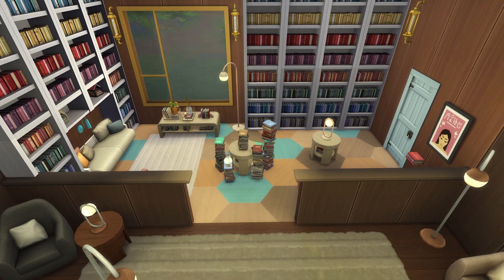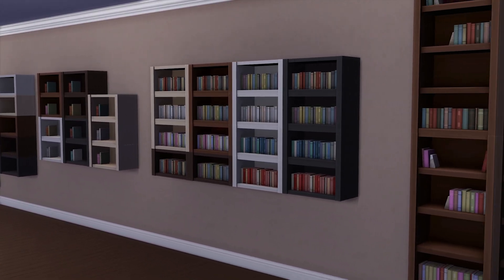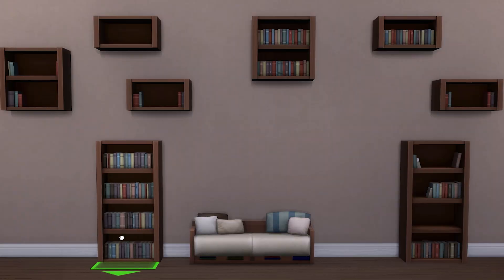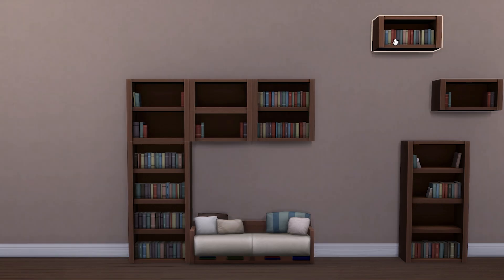Buy mode is where it shines. The biggest draw card here is a wide range of modular bookcases and shelves. Similar to the wardrobes from Dream Home Decorator, these will click together, allowing you to make large and extremely customizable bookcases.